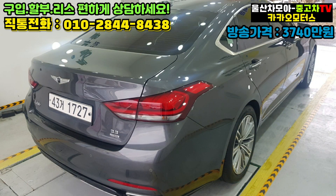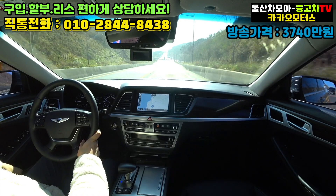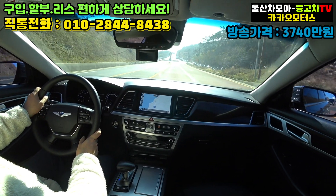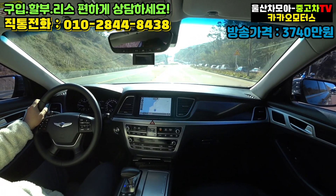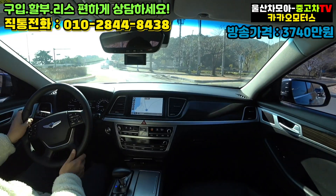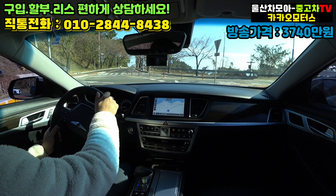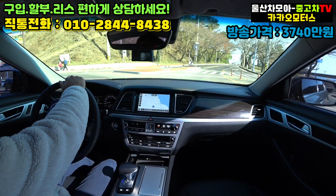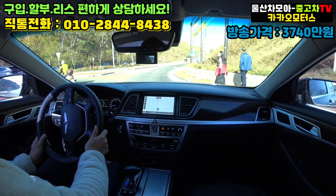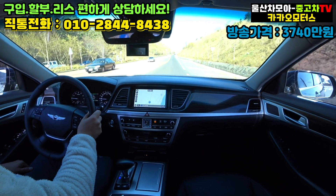하부 차량 등은 생략하기로 하고요. 2년이 되었고 2만 키로 단차가 굳이 하부 차량은 필요 없을 것으로 생각이 됩니다. 보증기간이 많이 남아있는 차량이기 때문이죠. 그렇다면 현재 차량의 각종 옵션과 외관, 실내 등을 한번 확인을 해보고 현재 영상 종료하도록 하겠습니다.